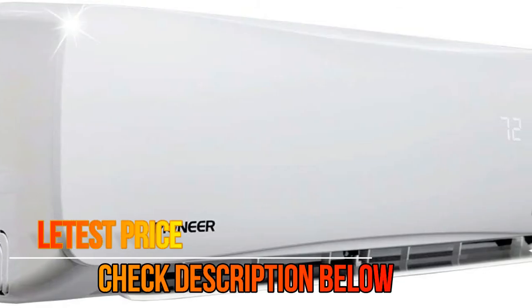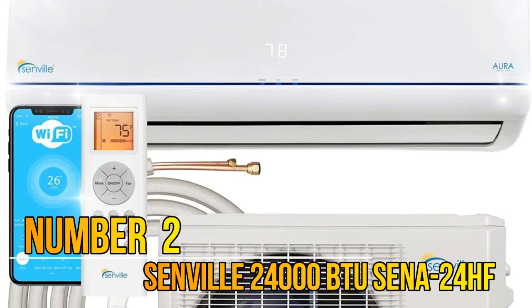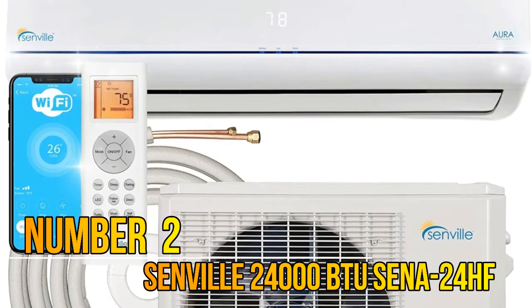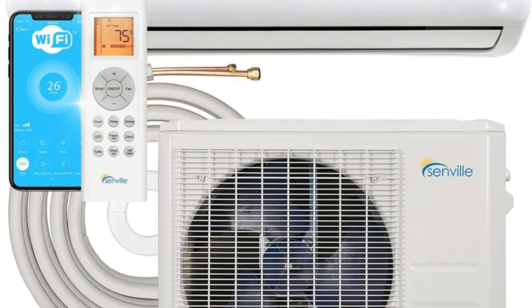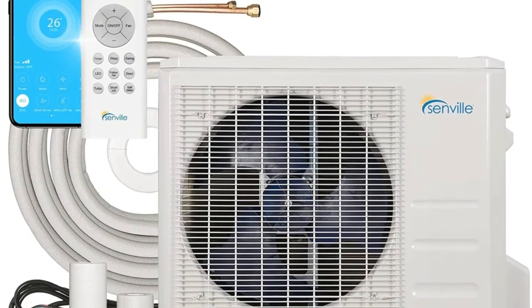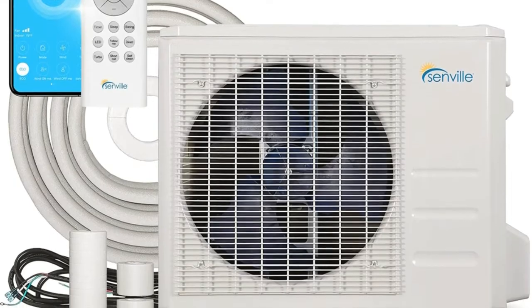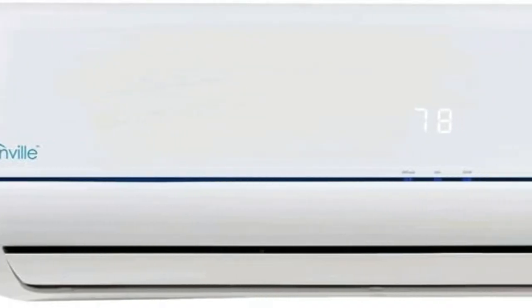Number 2: Senville 24000. High quality design for an attractive appearance, powerful performance and dependable durability. Uses 208-230 V. ETL Intertech Approved, Energy Star Certified, AHRI Certified.